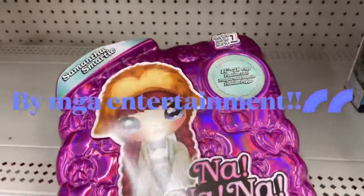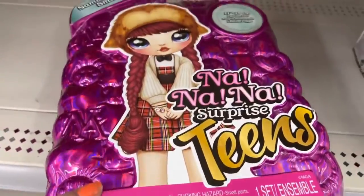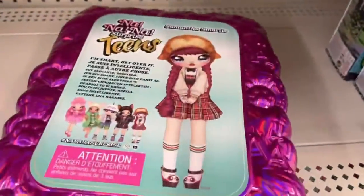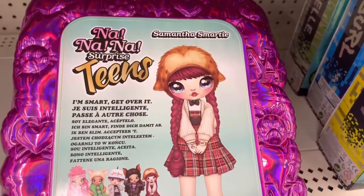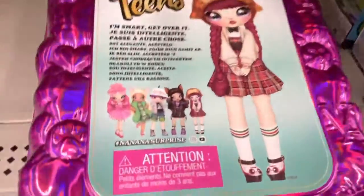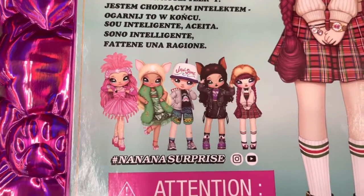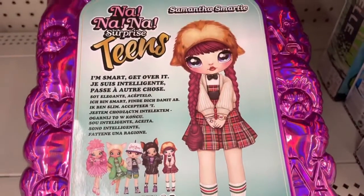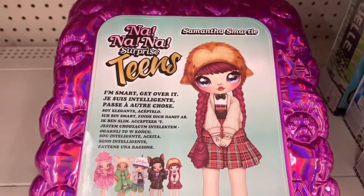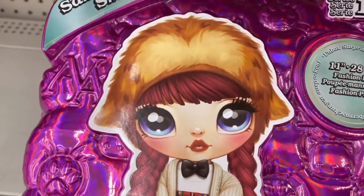Have you guys seen this? It's Samantha, Series One — it's Na Na Na Surprise. Look at the packaging, it's so shimmery and beautiful. And there's a Na Na Na Tina — I've never seen this before. You can collect all four or five dolls and they're called Na Na Surprise. I don't really know the quality of them yet but they look so cute — I'm going to have to look into this doll a little bit more. Really really adorable face!